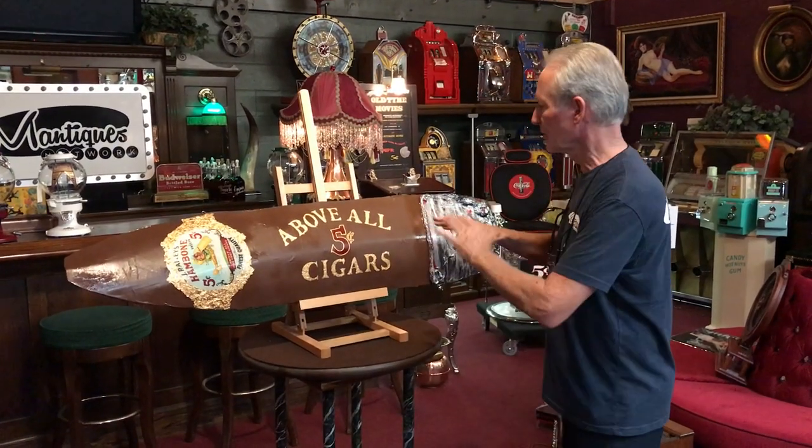Folks, how you doing today? So we just got this in. This is a restored cigar store trade sign. This has been all completely done.